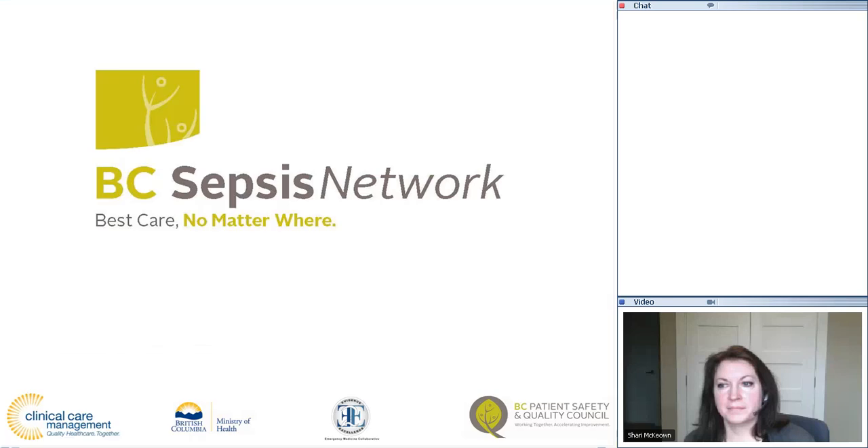My name is Dave Sweet and I'm the clinical lead for sepsis here at the BC Sepsis Network. I want to thank everyone for coming to this early lecture. This is actually a lecture we've been really looking forward to over the last few months by Mr. Paul Gowans.